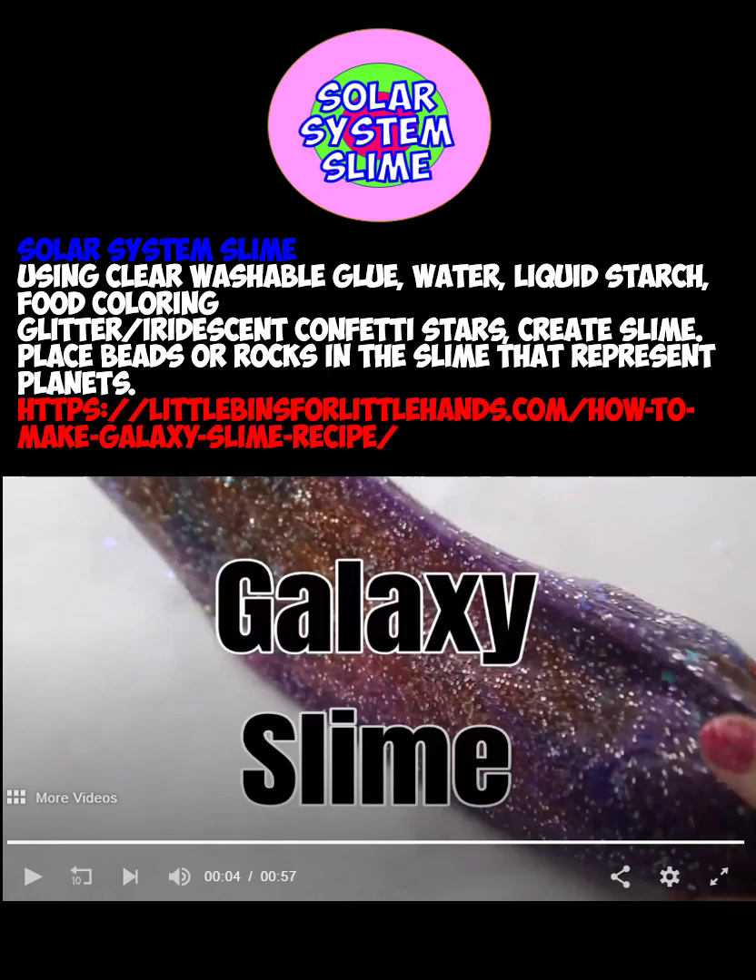Last but definitely not least is an all-time favorite: solar system slime. Get your glue, your water, your cornstarch, your food coloring, and all the glitter, stars, and confetti you want to make your slime. Remember, you can always be creative and place beads or rocks in the slime to represent the planets. Just go to the link for the exact recipe.